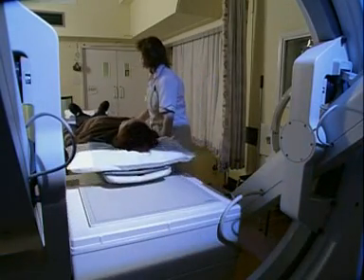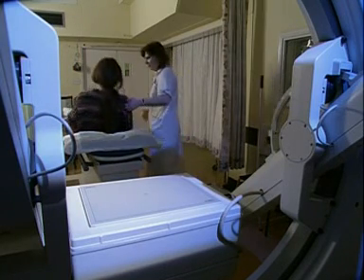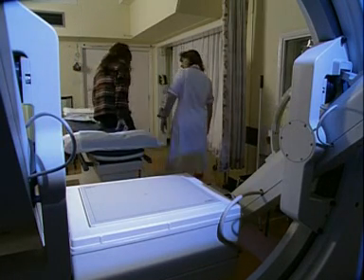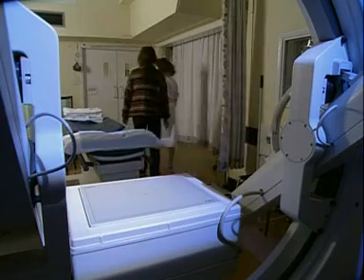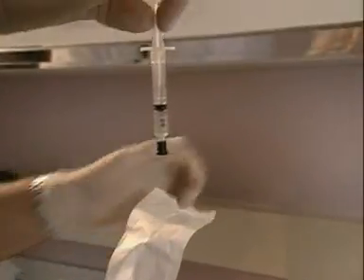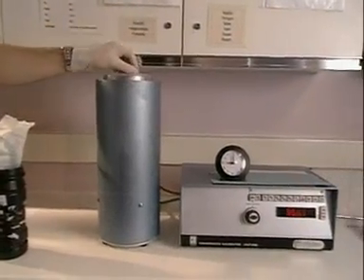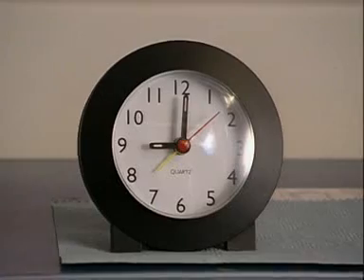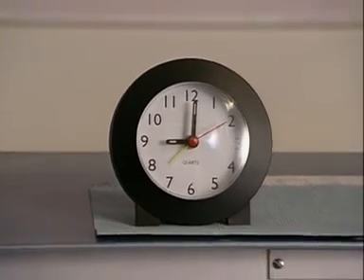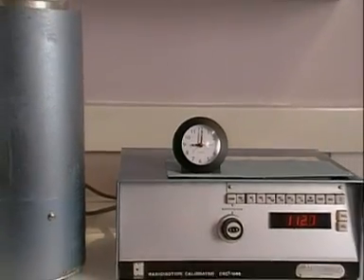But if the radioactive material is inside the patient's body, does this make them radioactive forever? To investigate, a syringe containing a fresh sample of technetium is placed into a radiation detector. At 9 o'clock in the morning, the radioactivity of the sample is 112 million counts per second.